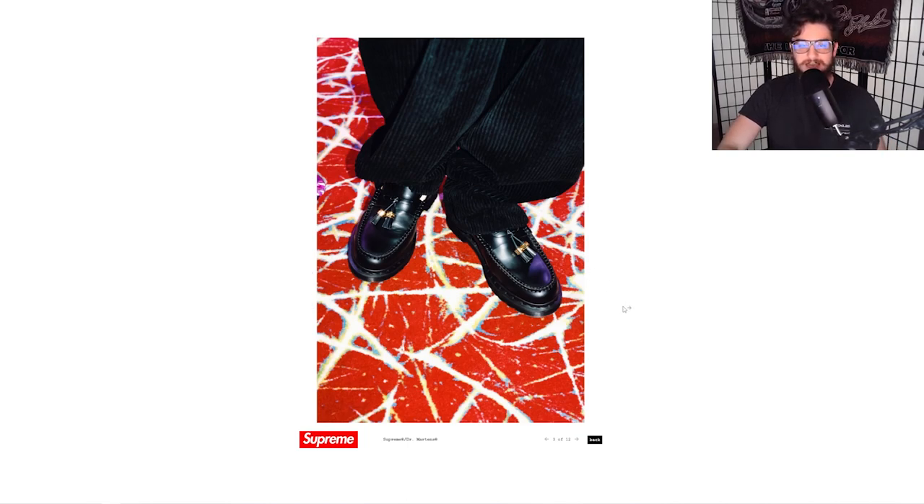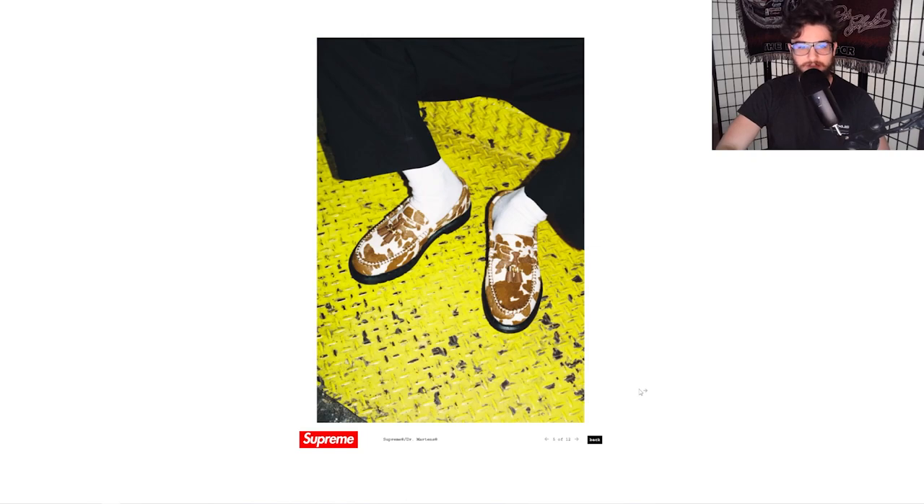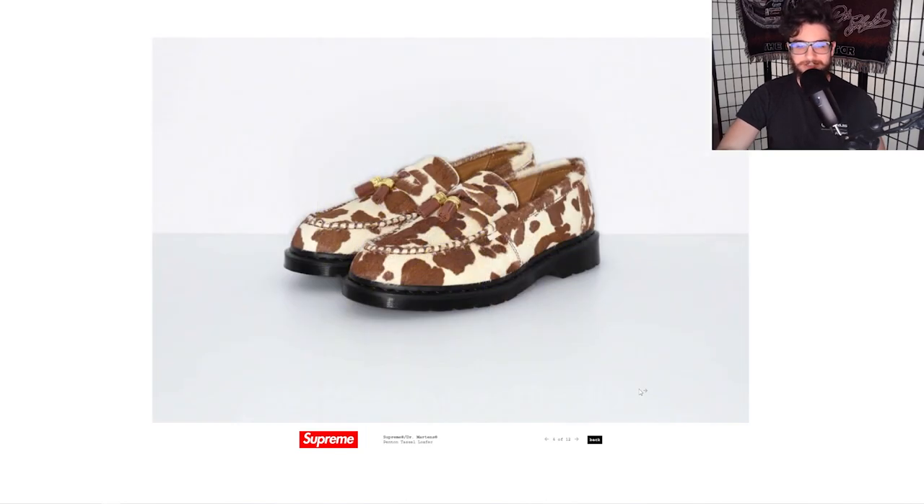We have the classic black Doc Martens. Can't really go wrong with these. I think these are the best looking colorway — the tassels with the gold look very nice as accent pieces. And then the crazy piece is the cowhide, kind of hair-on-hide, faux fur looking shoes. Those are certainly a very crazy look. Definitely a statement piece if you were to rock these.